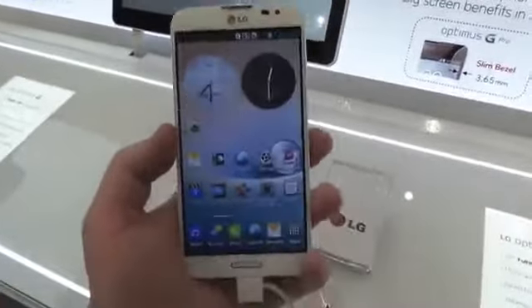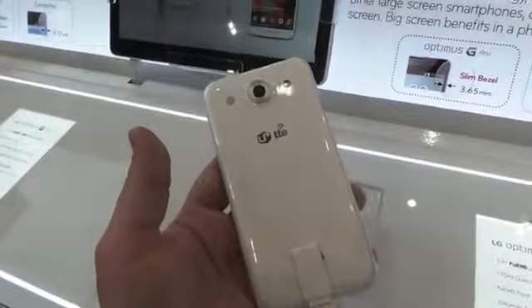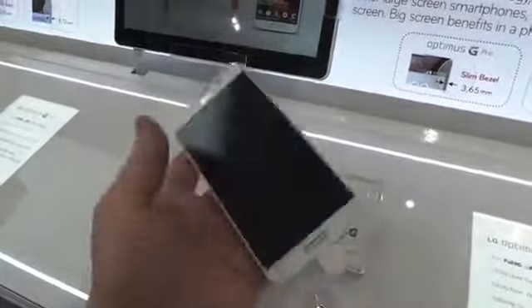In any case, that's a quick look here at the Optimus G Pro from LG. This is Todd Hazelton with TechnoBuffalo.